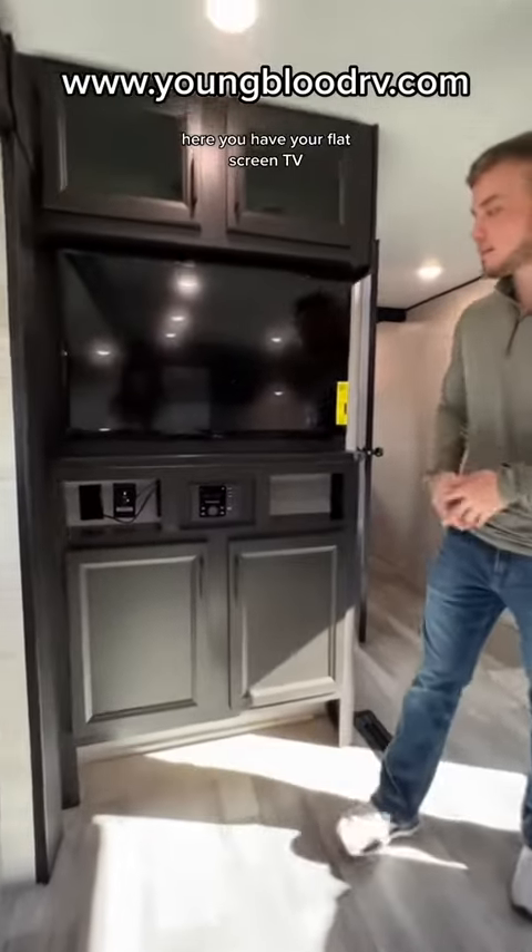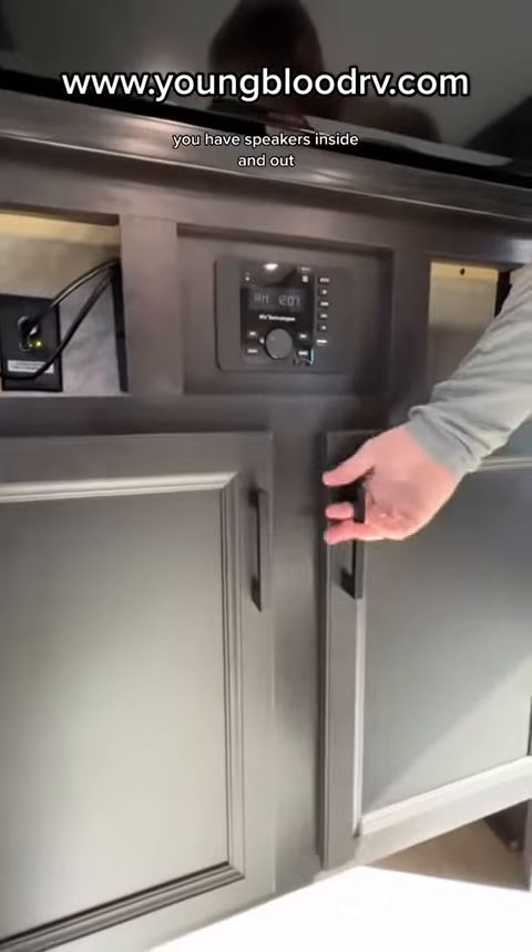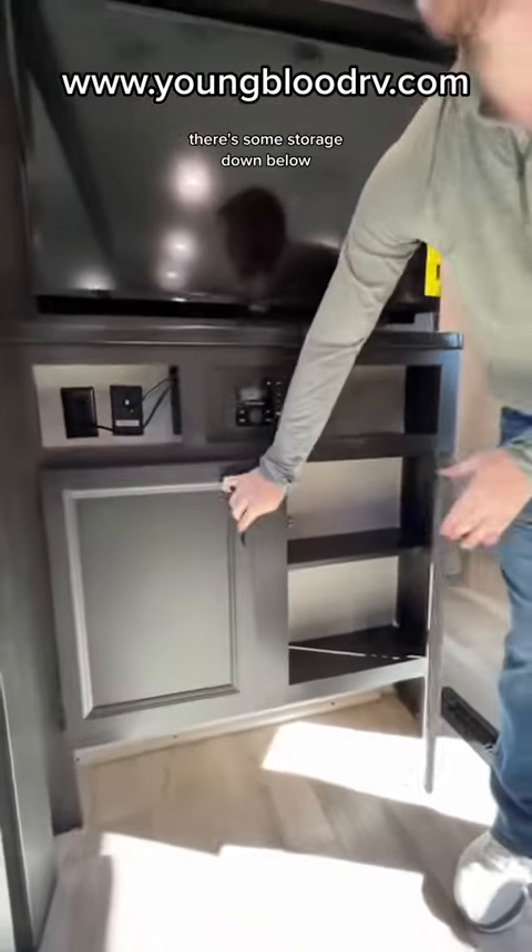Here you have your flat screen TV. You have your radio that's Bluetooth. You have speakers inside and out. There's some storage down below.